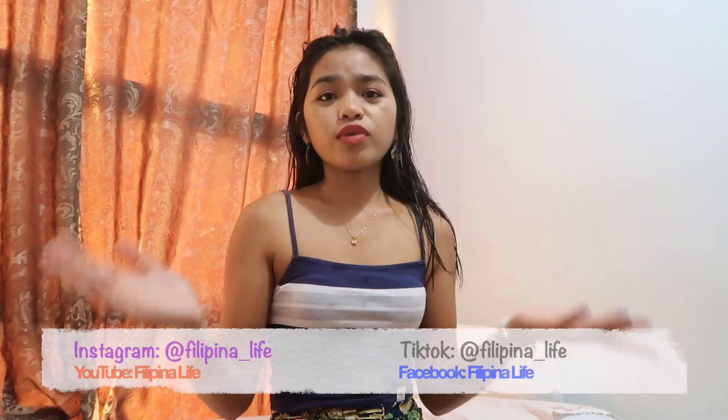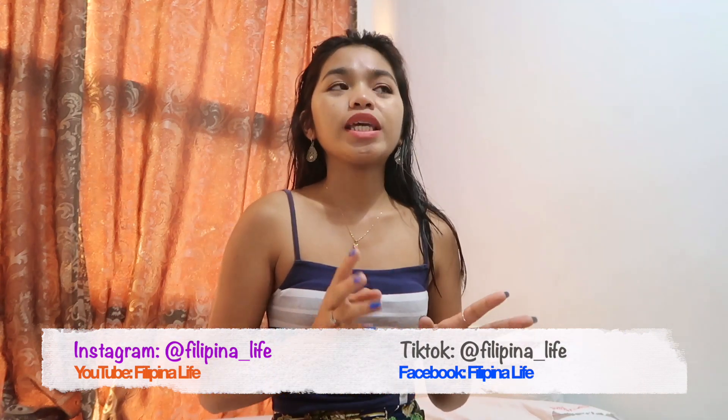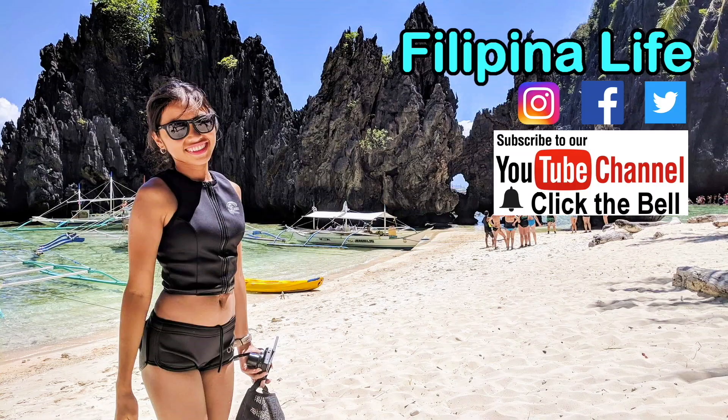If you haven't subscribed to my channel, please subscribe so you'll see more videos of me traveling around the Philippines and other countries. Also, if you want to see more videos of Mindanao and my home life that you'll never see on other channels.